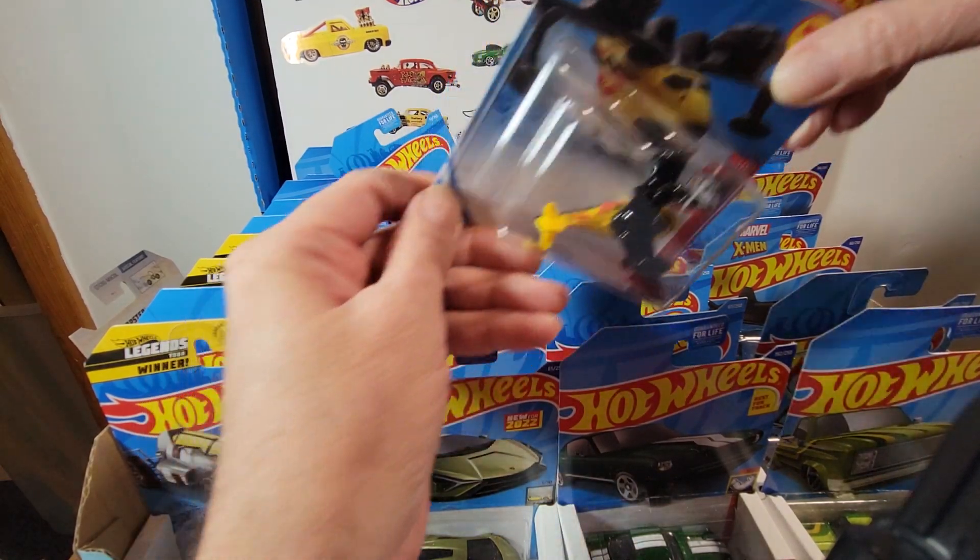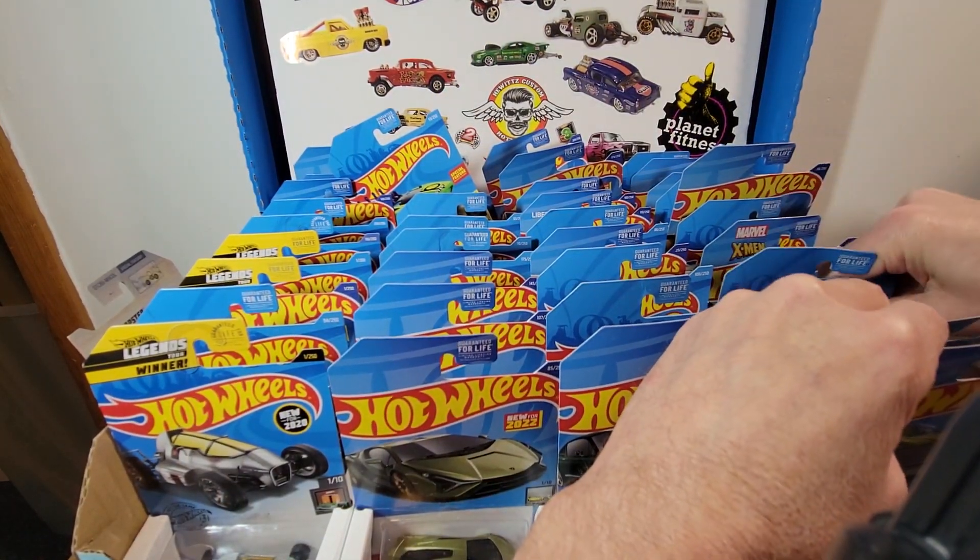Oh geez — one of those things. I don't know why I bought it, the ugliest dang thing I've ever seen.